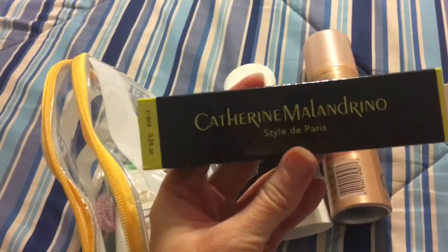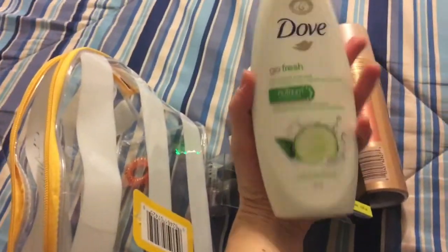A perfume — this is a roller one, so really nice. And a full-size Dove Go Fresh, keeping with the cucumber theme. Body Wash.